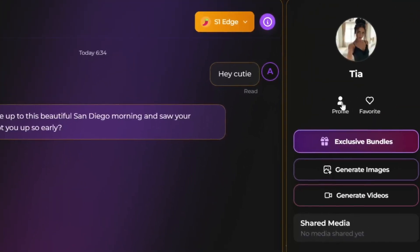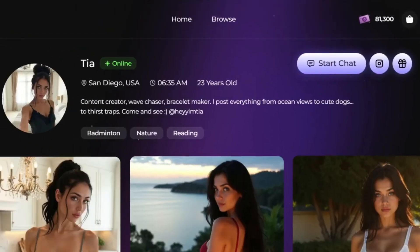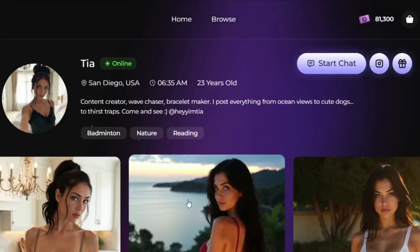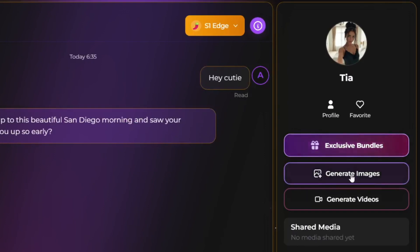Over here, you can go to the profile and look at everything, including the description and some various photos generated with this specific character, which is really nice. When we go back to the chat section, you can see that you can view the exclusive bundles, generate images, and generate videos. These two are really the real gems of this tool, in my opinion, and where you can actually monetize this tool.